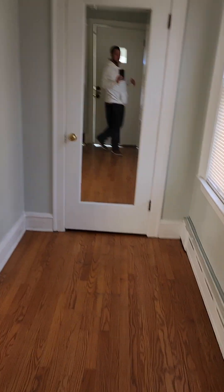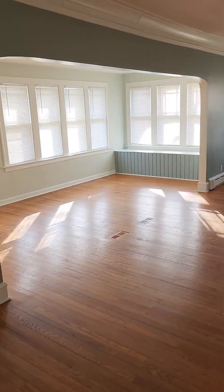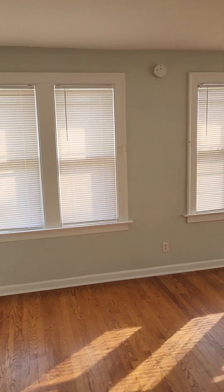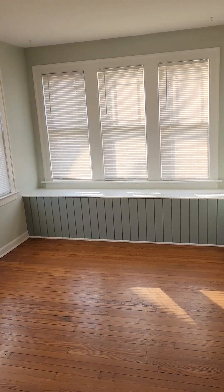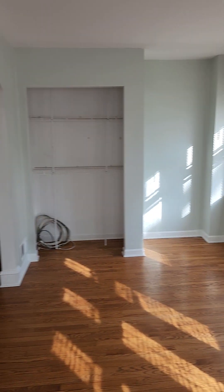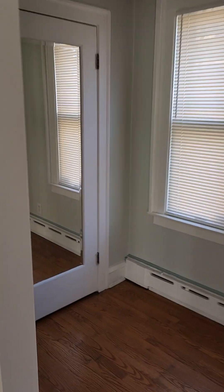We're walking right in from the enclosed front porch here to the living room. Huge living room, hardwood floors throughout. Tons of lighting, natural light, a lot of windows in here. Nice little bench right here. There's also a little shoe closet right here for some extra storage right when you walk in.